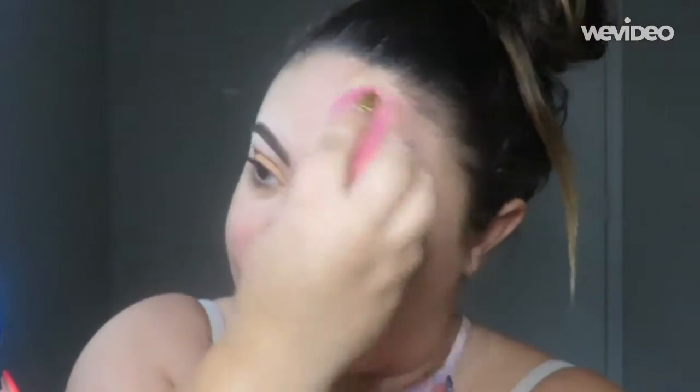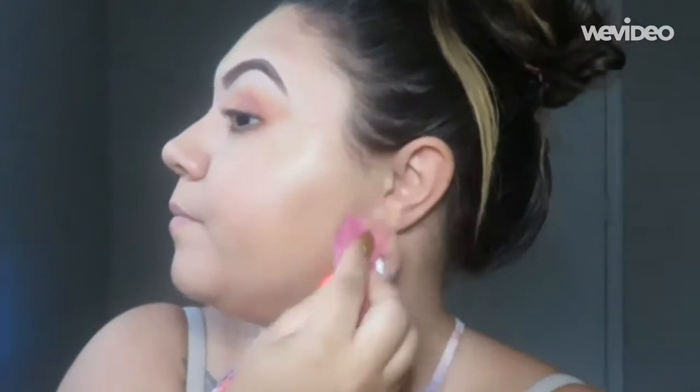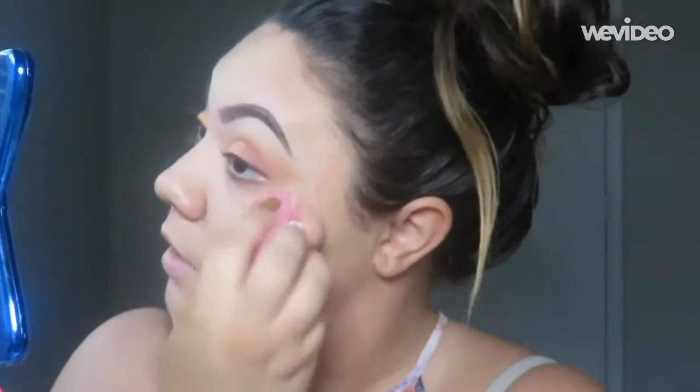I have the Natasha Denona Sunrise Palette on my eyes today and this is the first time I've really worn it — it's so pretty. So if you want a whole review tutorial on that, let me know because that can happen. I really like that she made that palette more affordable, but her quality is so good.